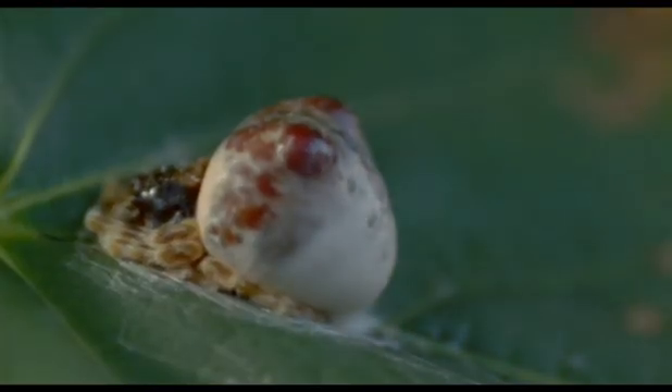This may look like a bird dropping, but that's just a disguise to fool anything that might want to eat it. In fact, it's a spider, and one with an even more extraordinary hunting technique. It's a bolas spider.